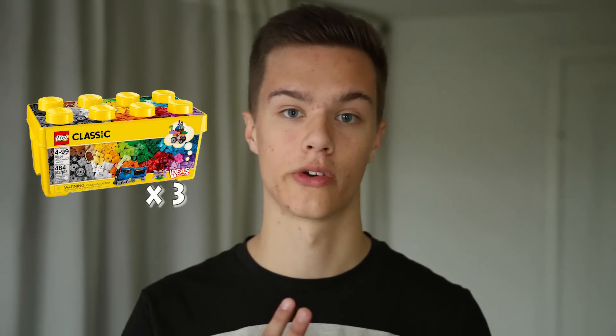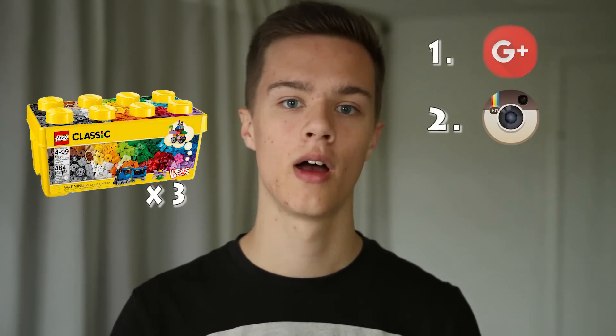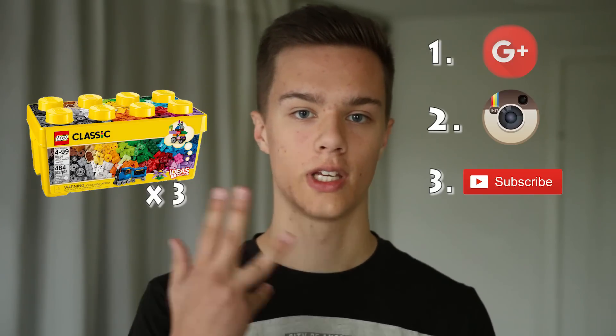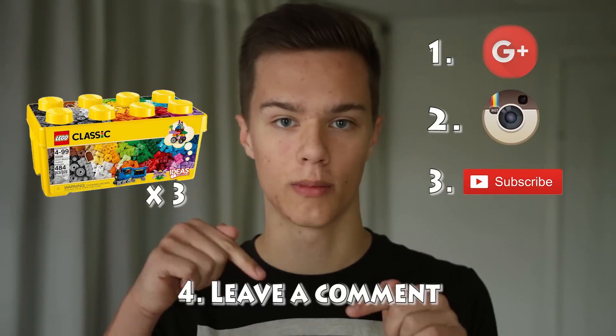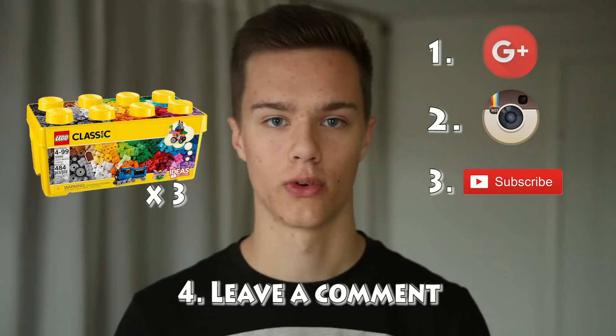I want to thank every single one of you for both subscribing and watching my videos. To celebrate this amazing milestone, I will be giving away 1 Lego Creator Medium box to 3 lucky winners. All you have to do is follow me on Google+, follow me on Instagram, and subscribe to my YouTube channel if you haven't already. When you're done with the 3 steps, write a comment down below in the comment section and I will pick 3 winners on November 1st. So make sure to enter while you can.